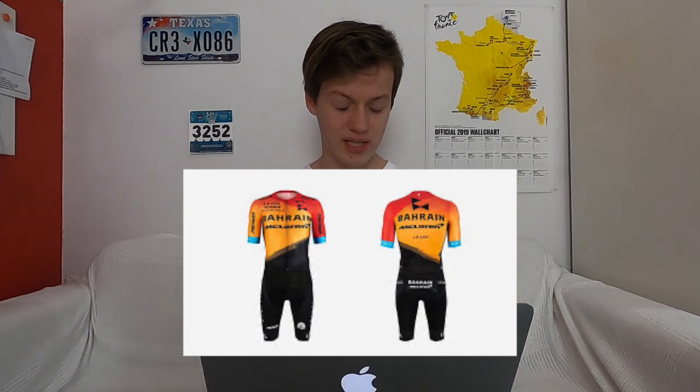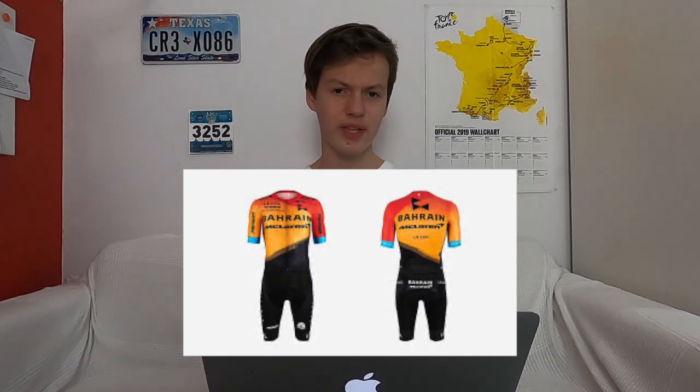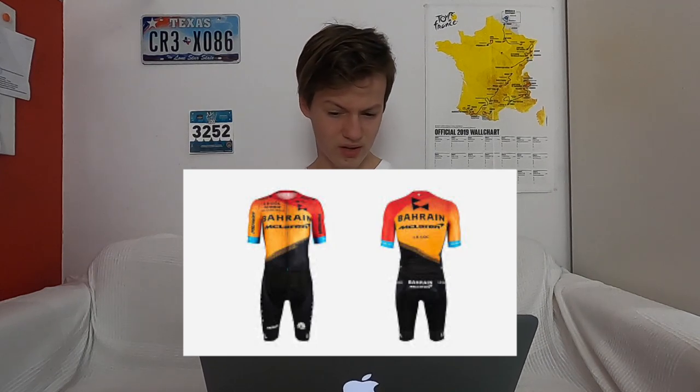How distinct is it? I think it's pretty distinct — there's not really any other red and orange kit. And in terms of last year, it's a big difference. For me, I prefer last year's kit.